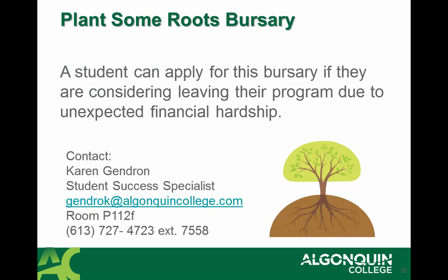The Plants and Roots Bursary is an opportunity for you to apply for emergency funding if you are experiencing an unexpected financial hardship. If something financially is causing you distress and you're considering leaving the program, please contact me, Karen Gendron, your Student Success Specialist, to talk about applying for the Plants and Roots Bursary. I would be more than happy to assist you with that application.